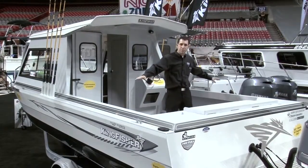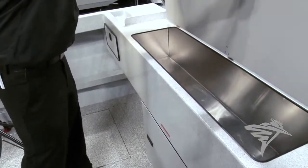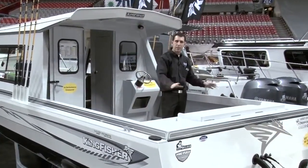Back here, a nice big wide 102 inch beam keeps you stable in the chuck, big fish box on the transom, two on the floor, storage on the back — keep all your fishing gear out of the way but ready when you need it.